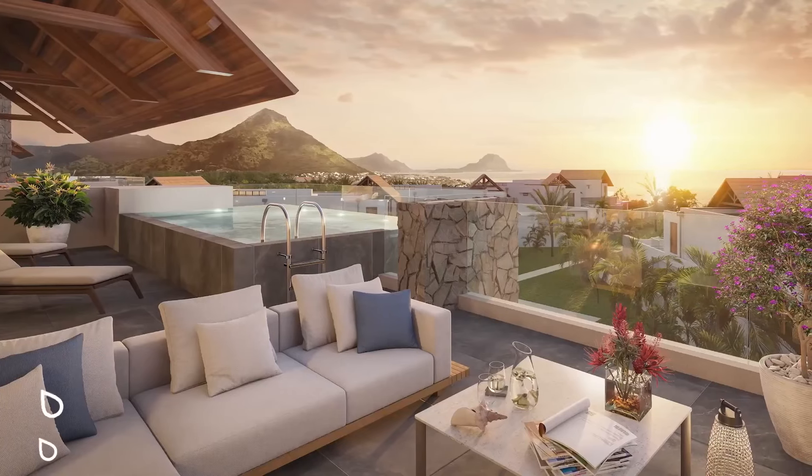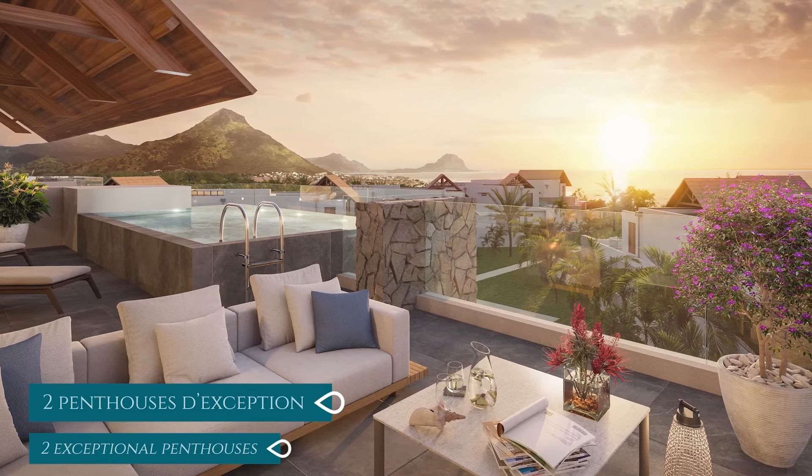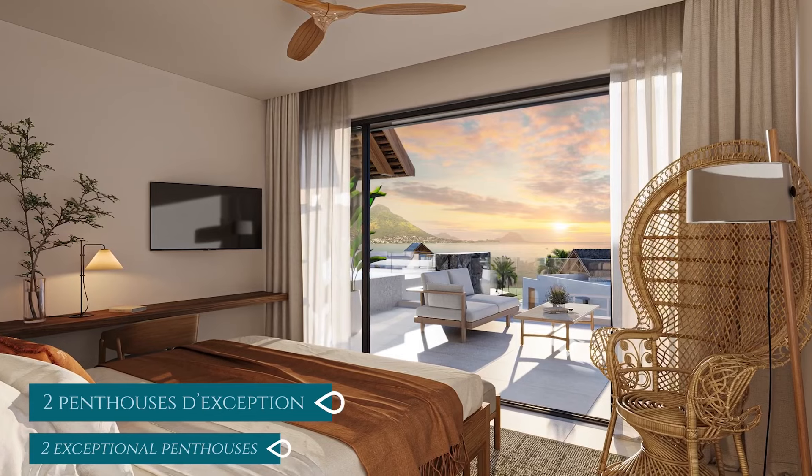An unbeatable asset — the Maradiva Resort opens its doors and its world of exceptional services to this new project of excellence.